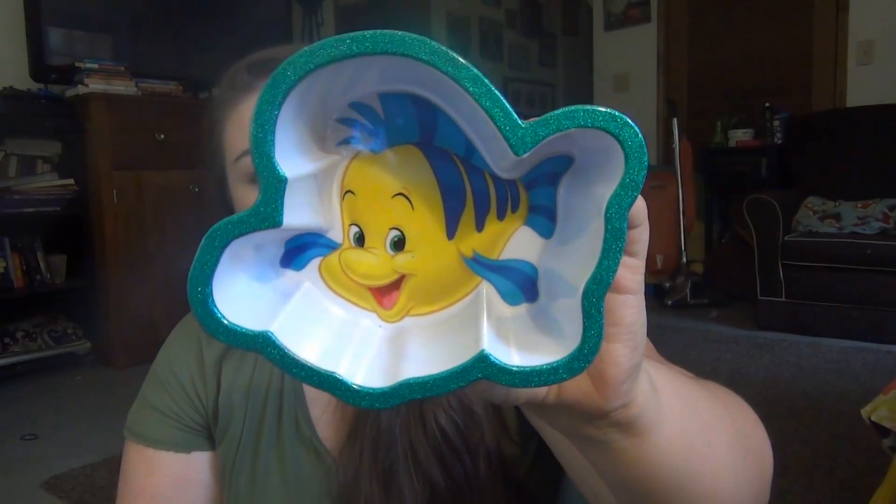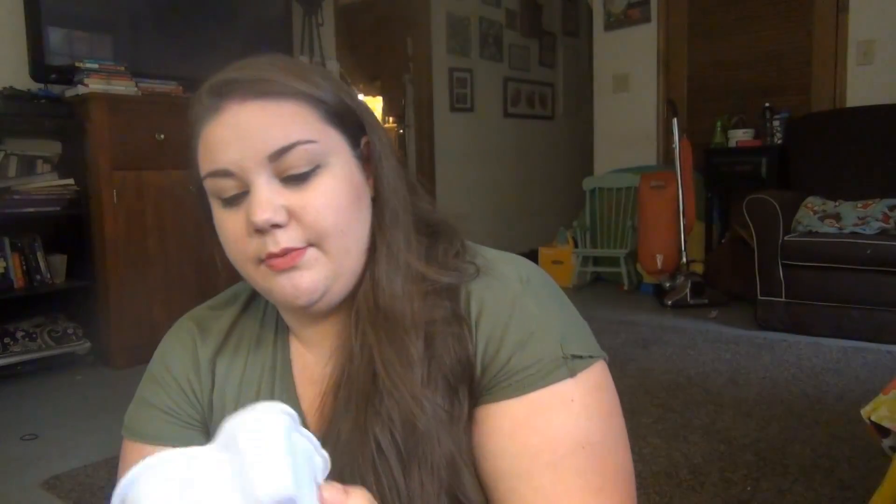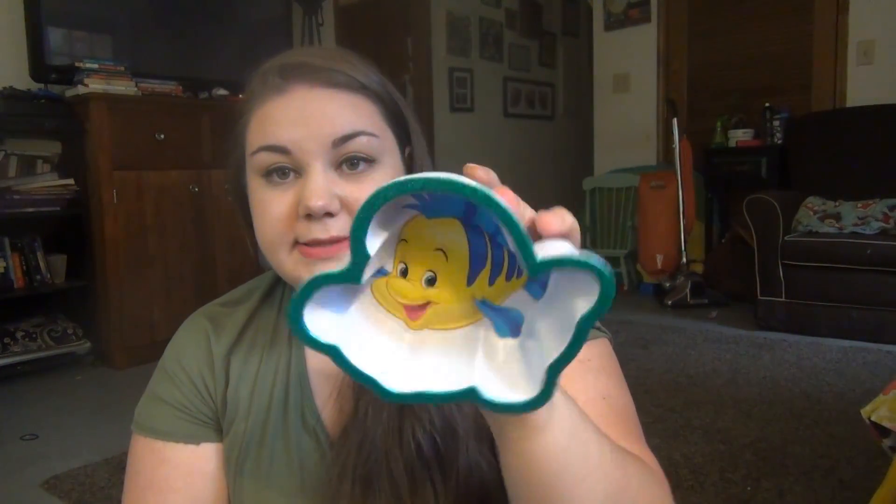Lily saw this and it was a Flounder bowl and it was only 77 cents. I was like, whatever — you like it, you think it's cute. It'll be a nice little snack bowl for her to eat crackers or stuff out of.